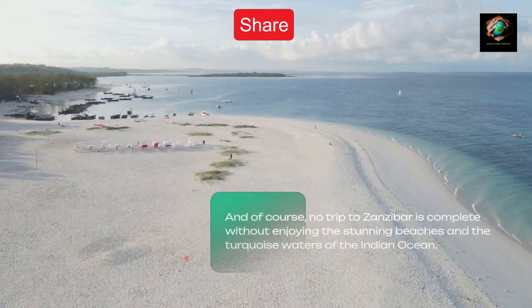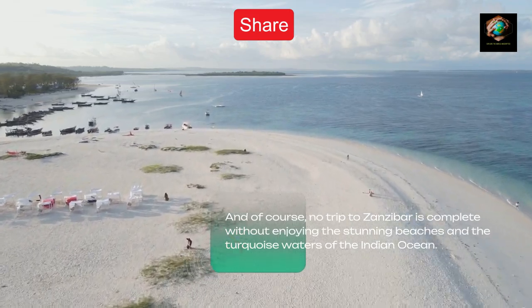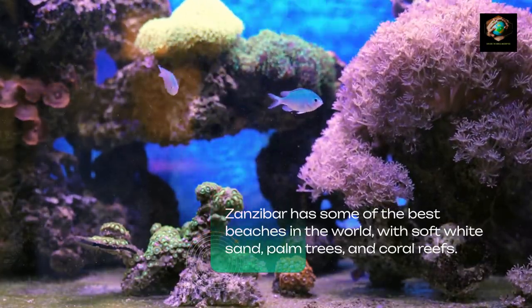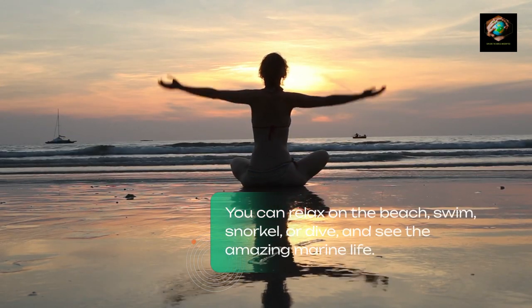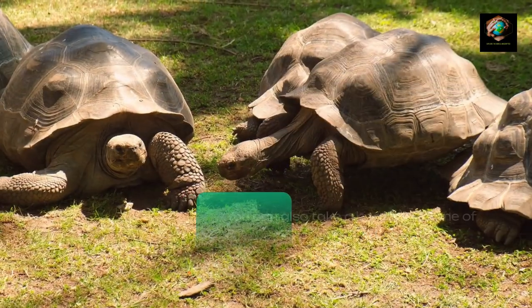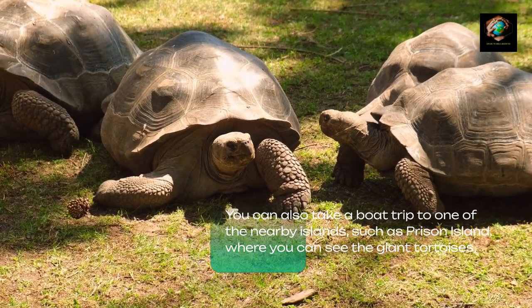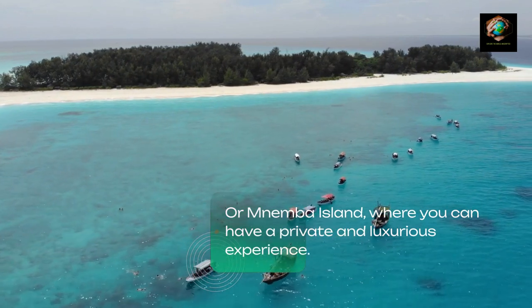And of course, no trip to Zanzibar is complete without enjoying the stunning beaches and the turquoise waters of the Indian Ocean. Zanzibar has some of the best beaches in the world, with soft white sand, palm trees, and coral reefs. You can relax on the beach, swim, snorkel, or dive, and see the amazing marine life. You can also take a boat trip to one of the nearby islands, such as Prison Island, where you can see the giant tortoises, or Pemba Island, where you can have a private and luxurious experience.